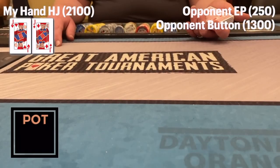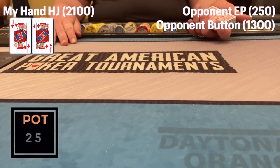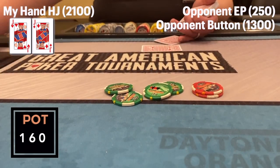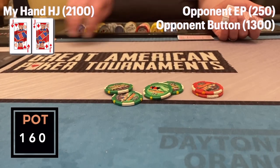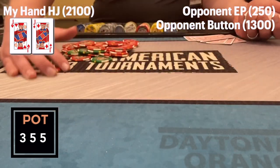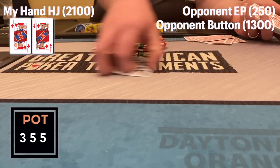Kyle looks down at pocket jacks. An early position player raises to $25 and there's one caller. Kyle is in the hijack and 3-bets to $110 — he'd like to get all the money in with short-stacked opponents. The button calls, the pre-flop aggressor calls, and the limper folds. Three ways to a flop — and déjà vu: he flops quads.